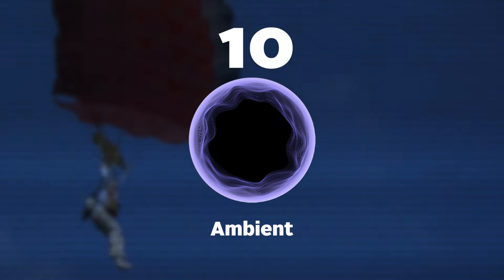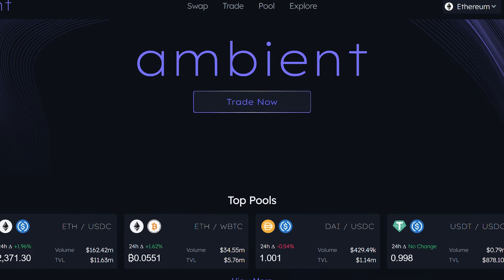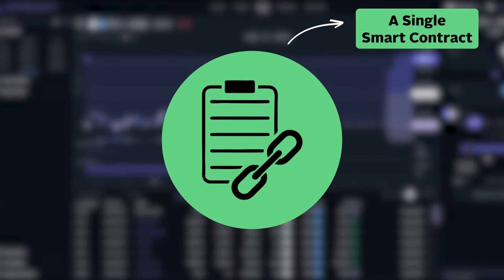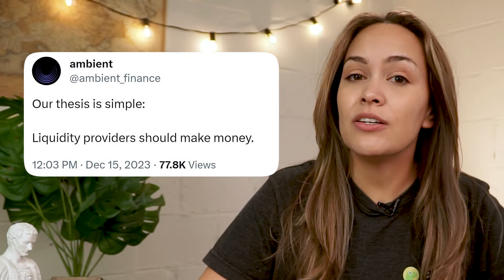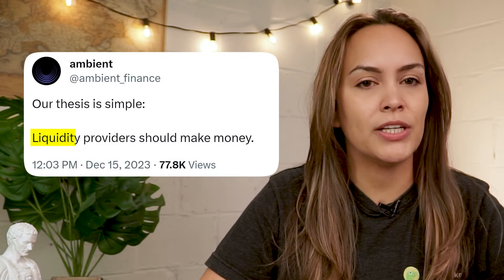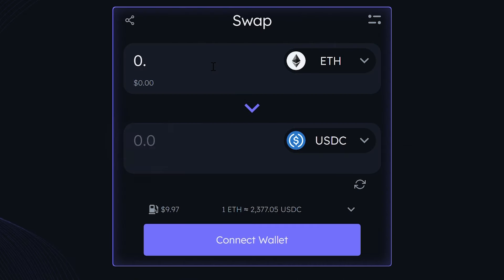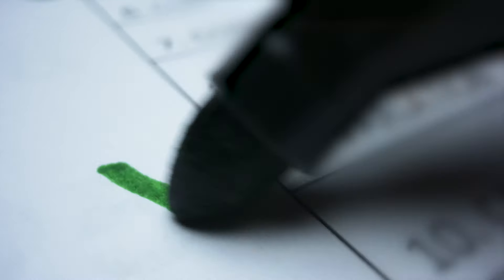Starting with number 10 on the list is Ambient, an AMM DEX on Ethereum, Scroll and Canto that hosts all its markets on a single smart contract, resulting in lower gas fees on transactions. As Ambient tweeted back in December 2023, if Ambient were to perform an airdrop, the likely criteria would be for users to become liquidity providers for liquidity pools on Ambient. Besides that, users can also perform swaps, set limit orders, as well as getting a chance to qualify for a potential Scroll airdrop by performing tasks while on Ambient through the Scroll network.